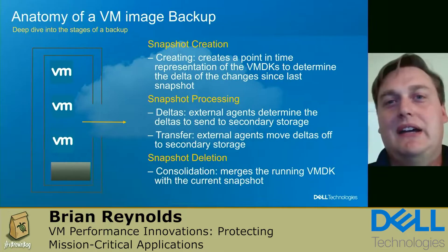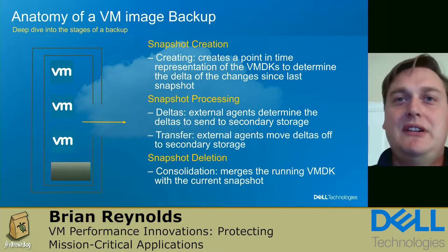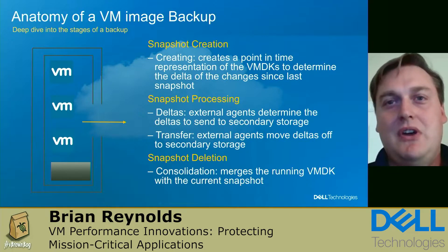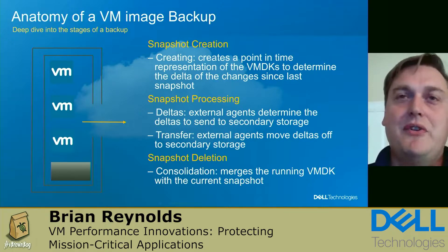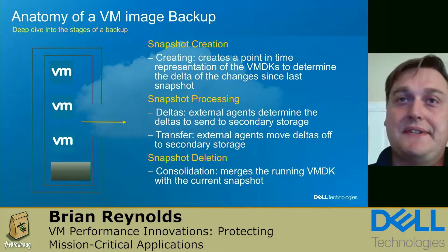We tend to see a lot of IOPS degradation in both the snapshot creation and deletion steps. We also see significant performance impact during processing and moving that data, since it relies on production resources.